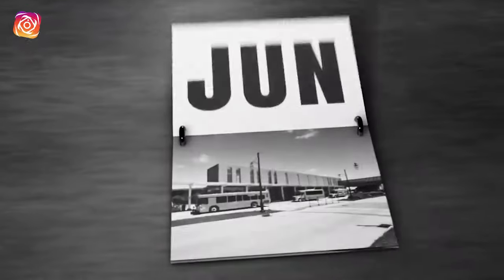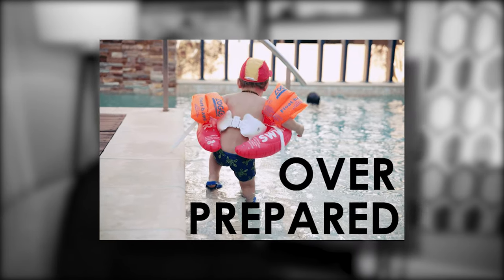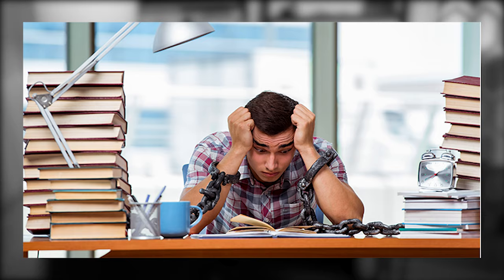The CFP exam is tough, with people spending months and months studying for it. There's really only about a 60% pass rate on the entire exam. So if you're studying for the CFP exam or just curious about it, this video is going to break down exactly how I passed the exam and my step-by-step process for doing so — which allowed me to come out honestly over-prepared when I sat for it back in September.